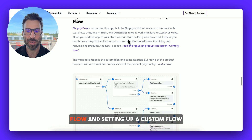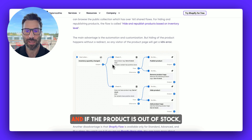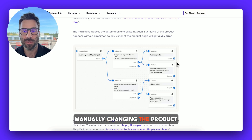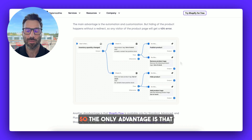Another option may be using Shopify Flow and setting up a custom flow: when the inventory changes and the product is out of stock, you can unpublish the product. This is essentially automating what I showed you manually — changing the product status to draft — and there is still the 404 error. So the only advantage is that it does it automatically.